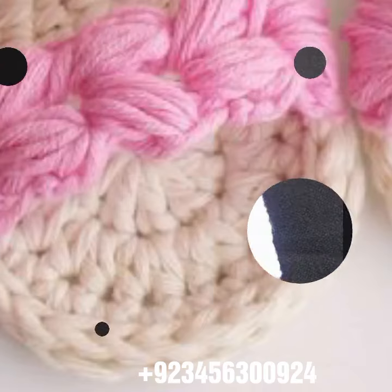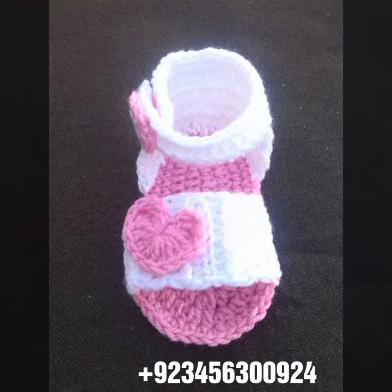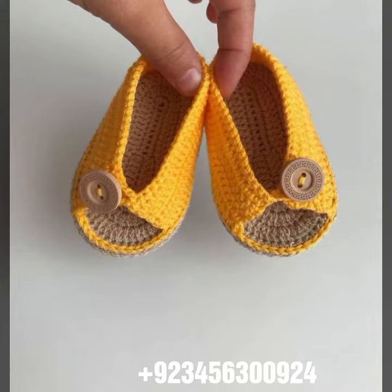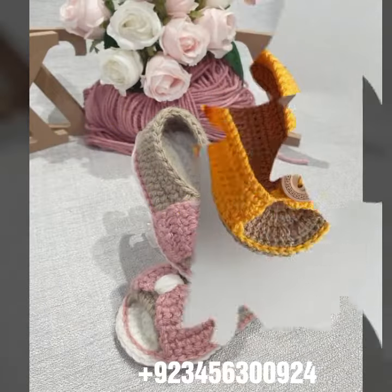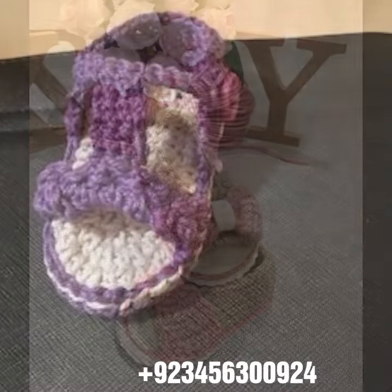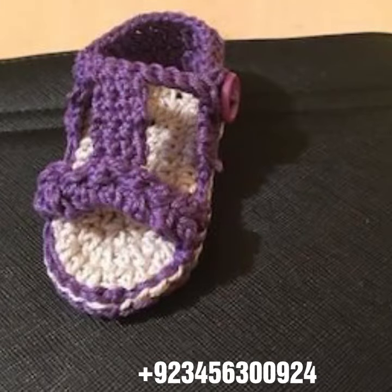Hello friends, welcome back to my channel. How are you friends? I hope you will be fine and enjoy your life with your family and friends in your home safely. So dear friends, let's go to the video. I am back again with the most demanding, attractive and most amazing collection of crochet baby sandal designs — different colors, different designs, different ideas.